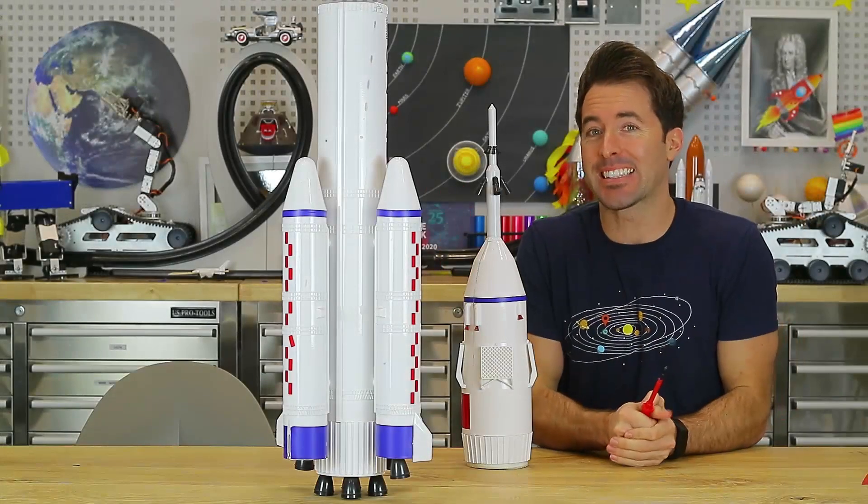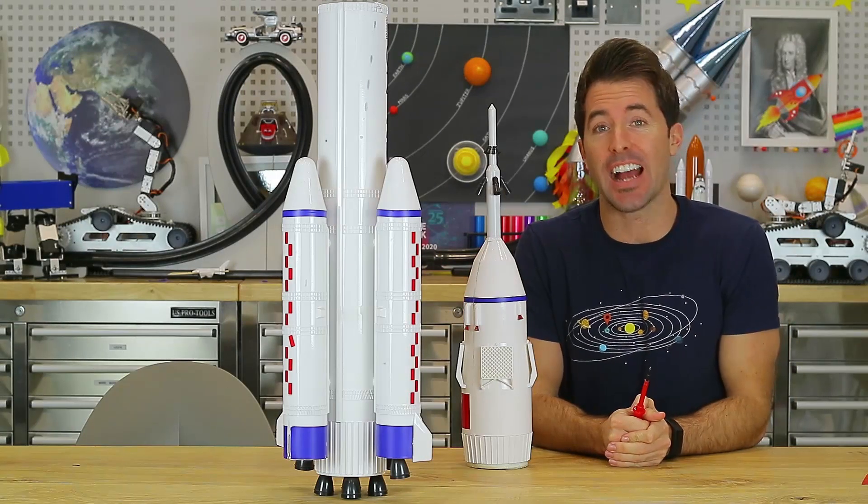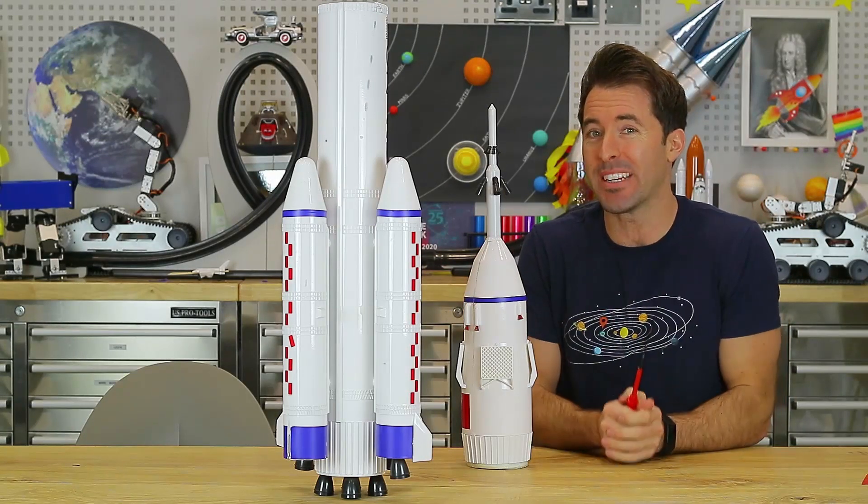Hey everyone and welcome back to the STEAM Lab, where we use science, technology, engineering, arts and maths to do some awesome investigations.